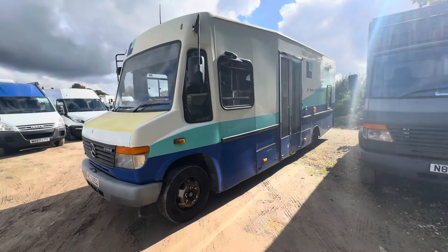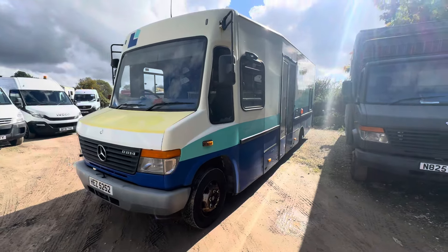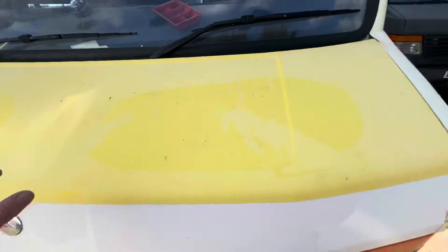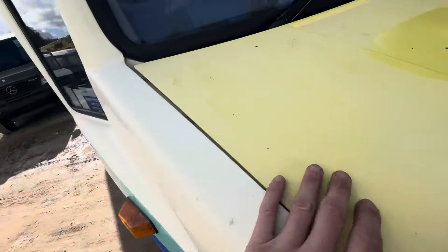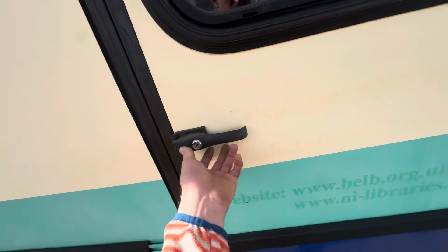Body work is really good on this vehicle. Obviously the bonnets on these Varios usually go, but this one's really good. I've just been underneath the bonnet having a look at the engine bay — no corrosion there at all. I'll give you a quick look at that actually.